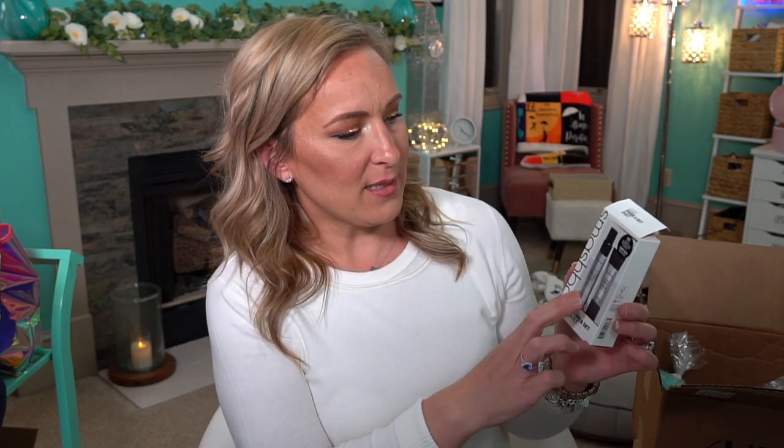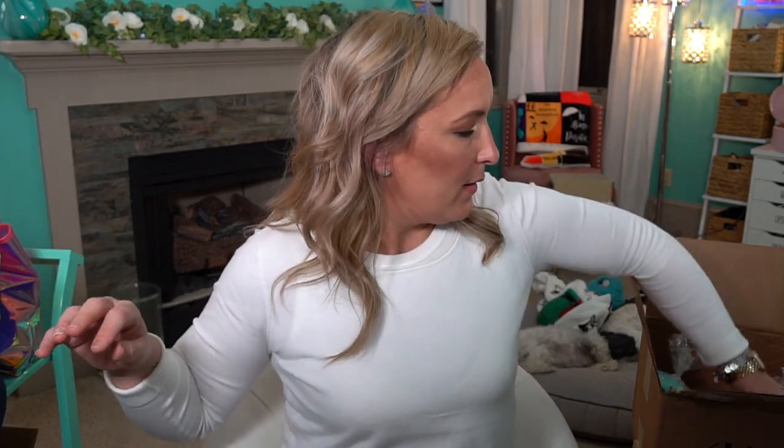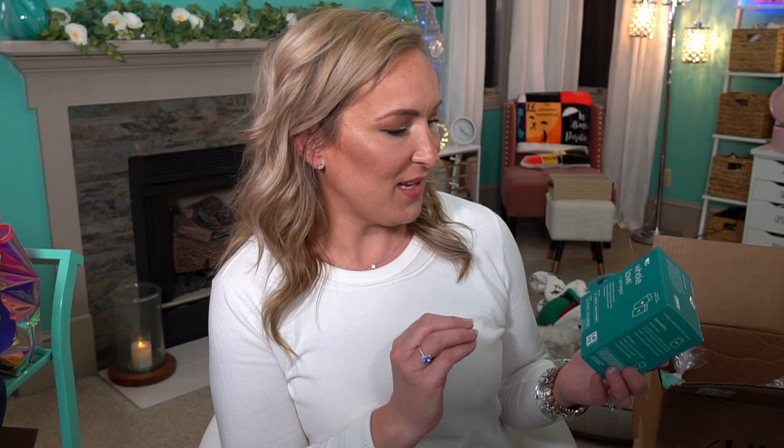This is the Smashbox Prime and Set Duet — it was like $5, super inexpensive. It's a Setting Spray as well as the Smooth and Blur Photo Finish Primer. Then we have the Whole Love Omegas Capsules — multivitamins for women over 50. I'm not over 50 but I'm 43 and getting close, so why not try them out especially since they're free.